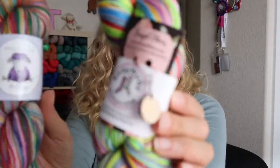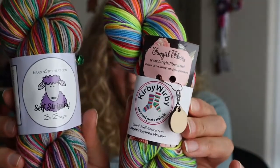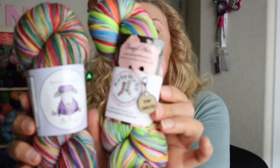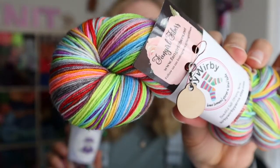I like acrylic for things you give to maybe a non-yarny friend so they can just wash and dry it and it won't shrink. Favorite brand of yarn: for self-striping I like Brazen Stitchery and Kirby Wurby. I'll put them both up here — both are really nice self-striping dyers. I just happen to have these two from Christmas in my stash.